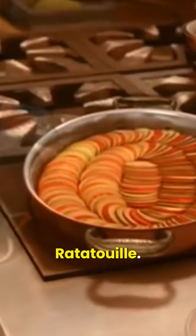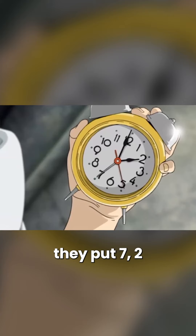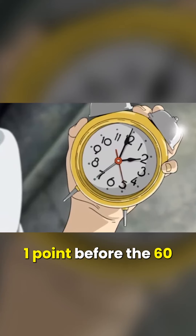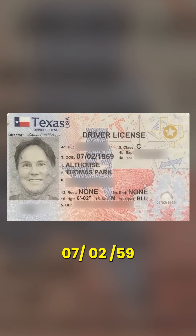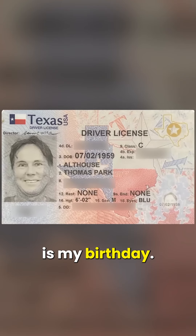Even in Ratatouille, in this clock in the Animatrix, they put 7-2 one point before the 60, which is 59. 7-2-59 is my birthday. They correct my birthday in 2003 — the red hand is four past the four; I was 44 in 2003. Here's my license: 7-2-59 is my birthday.